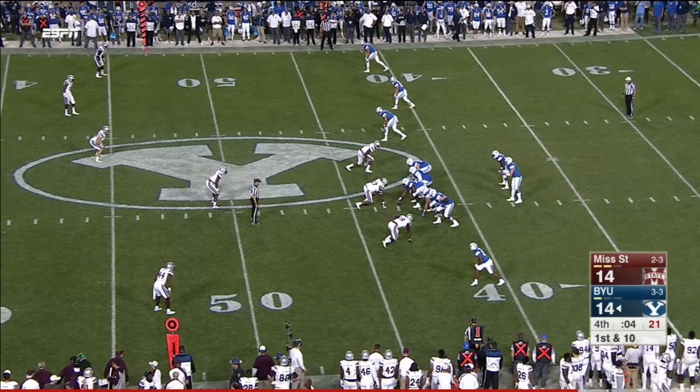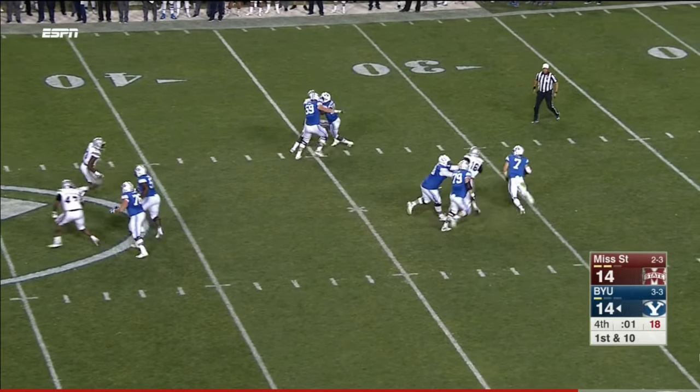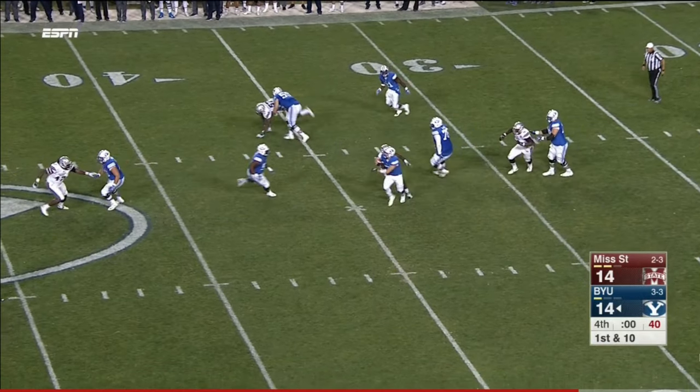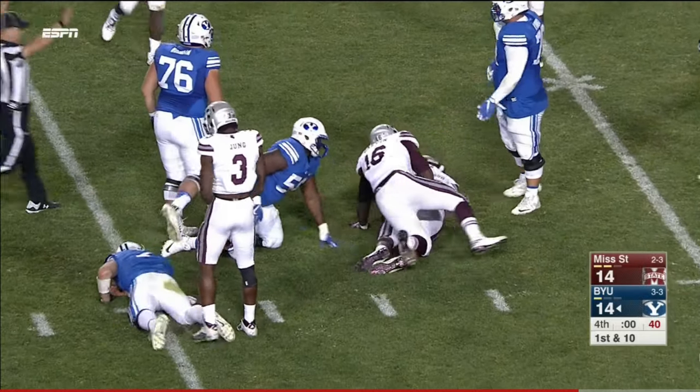They won on a Hail Mary last year at Nebraska — can Taysom Hill pull it off this time? Clock will run out. Hill trying to scramble, doing his best Steve Young impression, and he loses the football. Mississippi State can't advance it.